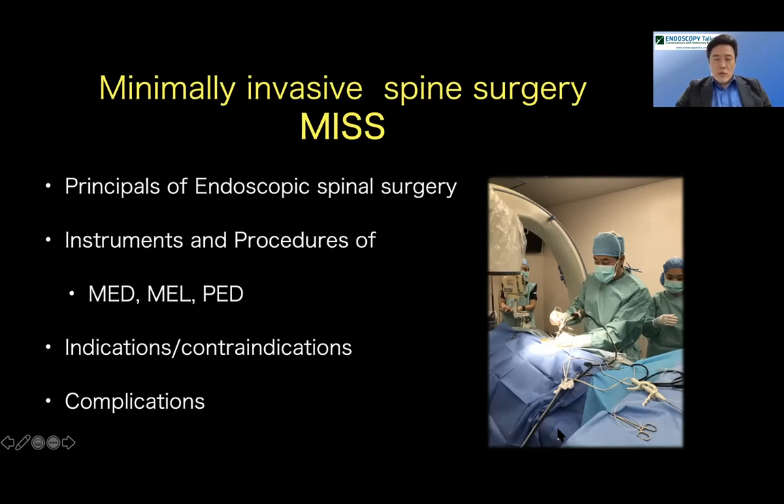I'm going to cover principles of endoscopic spinal surgery, instruments and procedures of MED, MEL, and PED — the three major surgical techniques we use — and also indications, contraindications, and possible complications of these techniques.